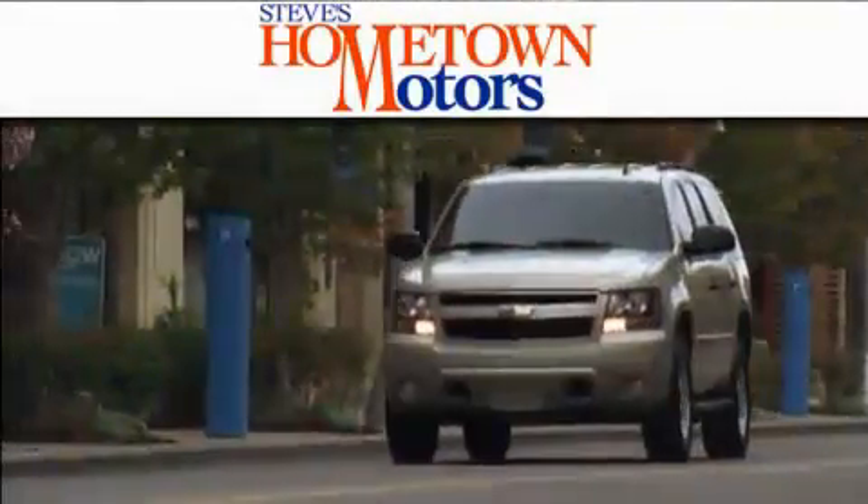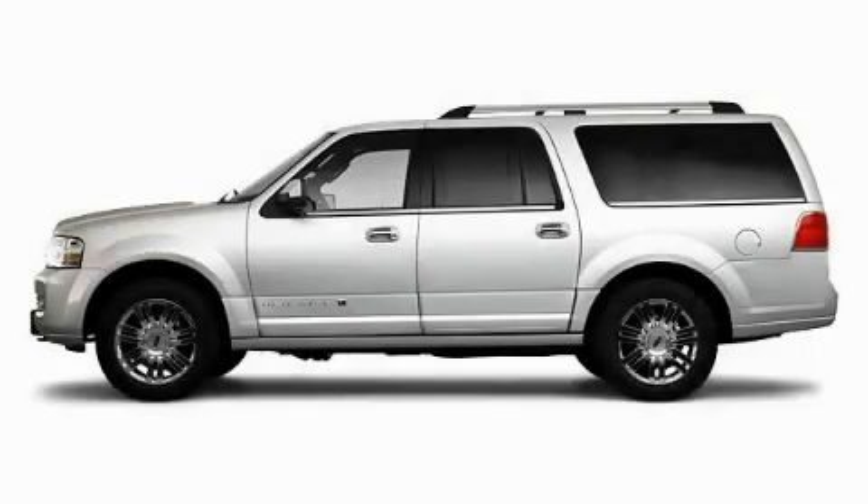Another fine vehicle offered by Hometown Motors. This is a brand new 2010 Lincoln Navigator, with a great fit and finish.